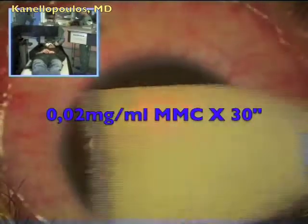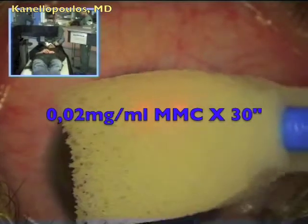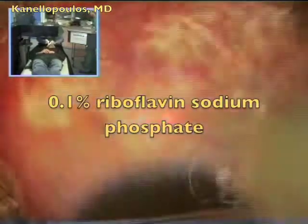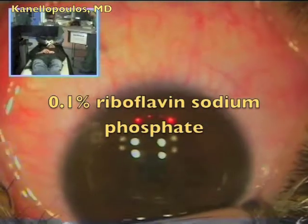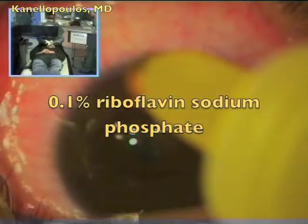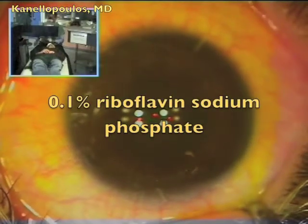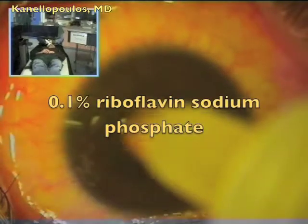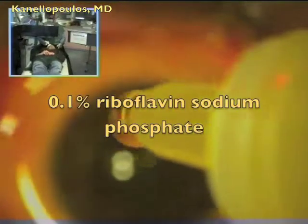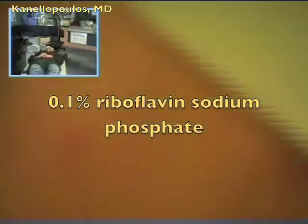We then rinse vigorously with chilled BSS in order to remove the excess and ensure some cooling of the cornea. This is followed by 0.1% riboflavin sodium phosphate. For years, we have used this dilution riboflavin and not the dextran. This is slightly hypotonic, 340 milliosmoles, and we pre-treat for just five minutes — swaying away from the Dresden protocol — five minutes of pre-treatment with 0.1% riboflavin sodium phosphate.